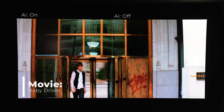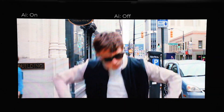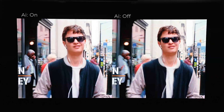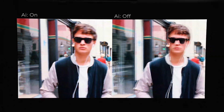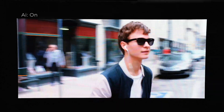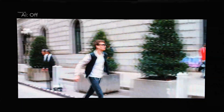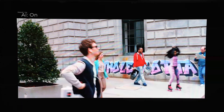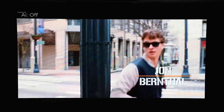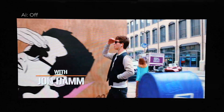Hopefully the camera picked that up. You can also see here as the camera pans to the right, all the judder, and then the judder just disappears on the left. Left is on, right is off. Now I'm going to toggle on and off — right now it's off and right now it's on. As soon as it goes off, all this instability comes through in the image.